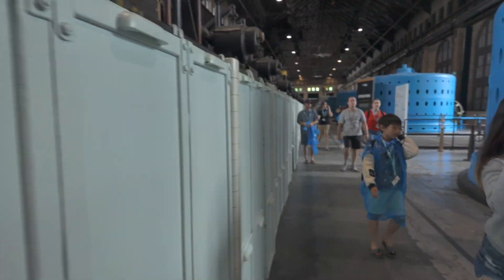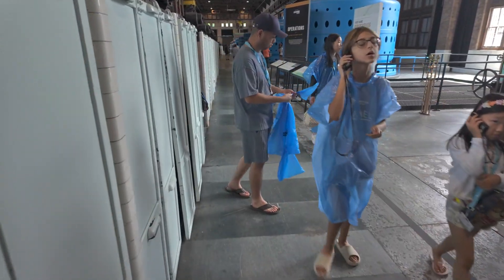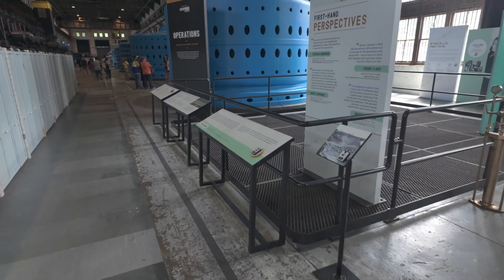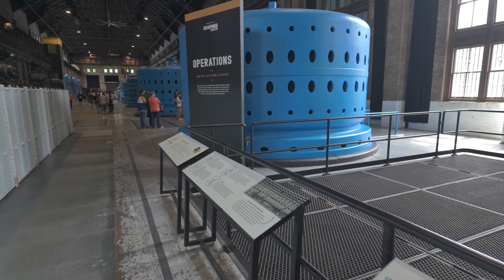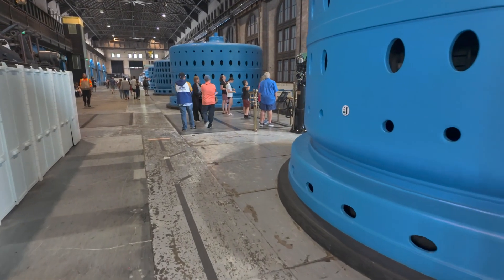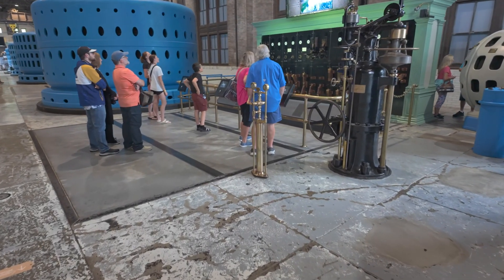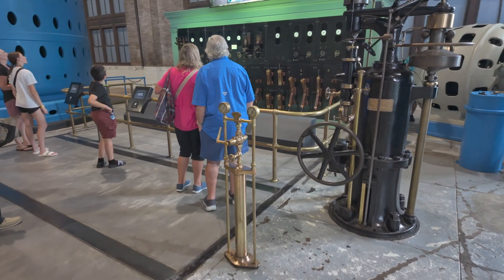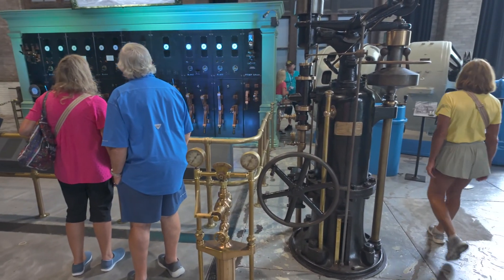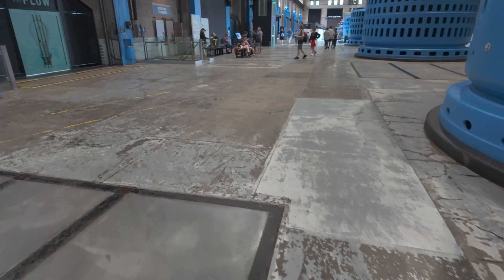You can come in and see the generator hall that we're currently in right now. There is also a cafe slash shop here, Tesla coil demonstrations, and of course there is the tunnel at Niagara Parks, which takes you almost 200 feet underneath the power station and into an almost half mile long tunnel that goes through to the base of the falls for a one-of-a-kind view. Today we are just going to focus on the generator hall, which as you can see, we are walking through.